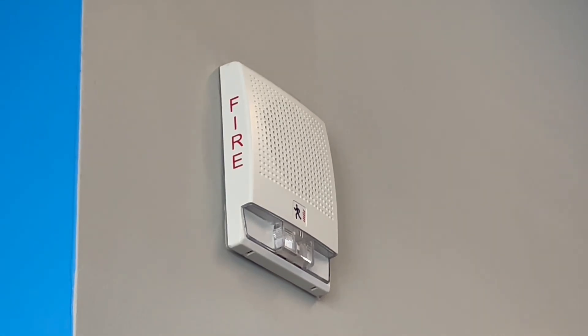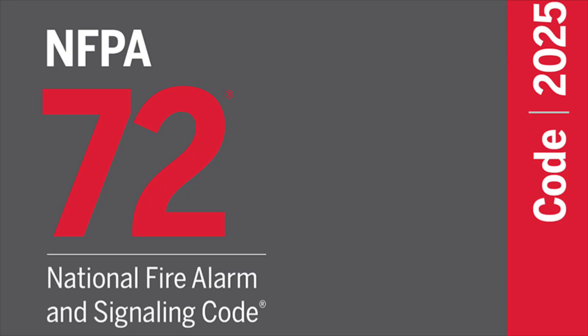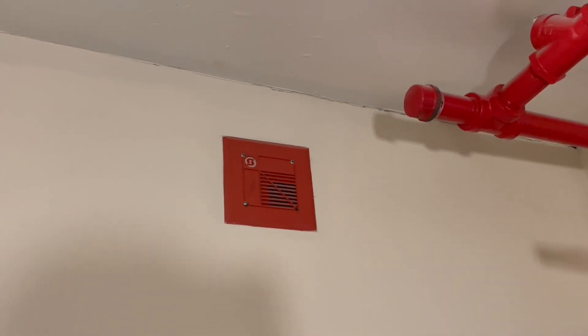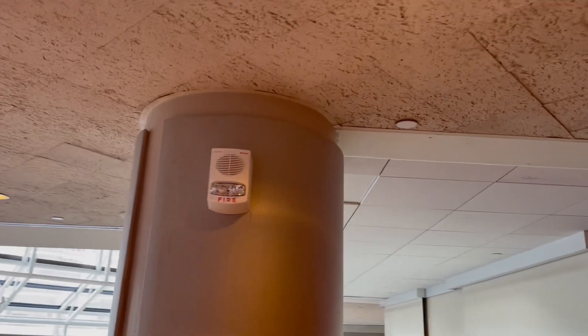Let's talk about code. When are voice evacuation systems actually required? If we take a look at NFPA 72, which is the National Fire Alarm and Signaling Code, you'll see there's actually no information as to what type of buildings have to have voice evacuation systems. NFPA 72 just provides the specifications that those systems have to follow if they're required — but who actually requires those systems?